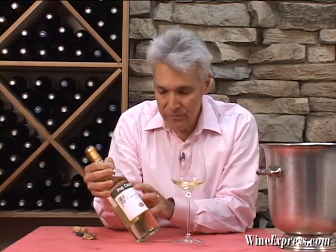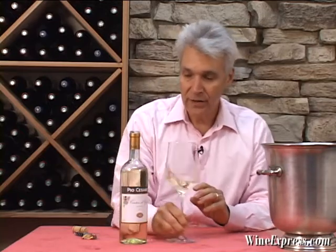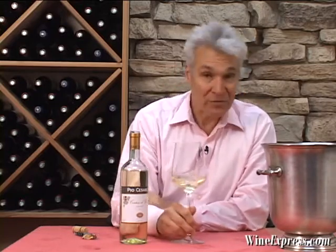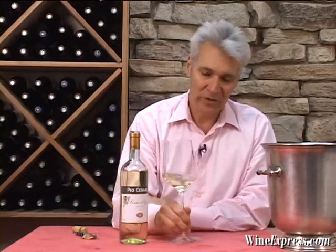They source the grapes for this wine from hillside vineyards right in the Gavi region, from family-owned vineyards that they've contracted with for a very, very long time. They're very hands-on as far as the farming and how the grapes are grown, so they know what they're getting.